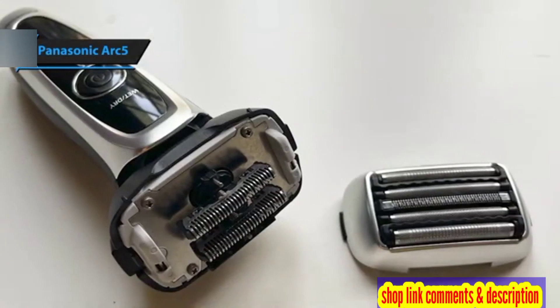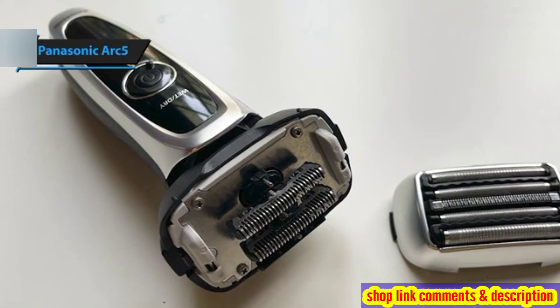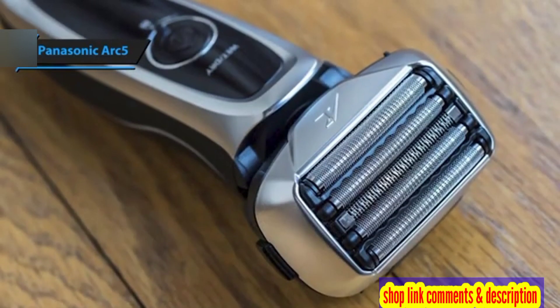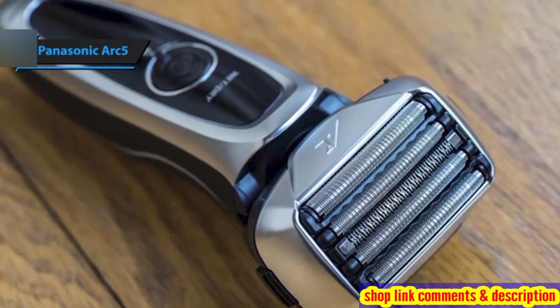In summary, the Panasonic Arc 5 impresses with its blend of advanced shaving technology, ergonomic design, and thoughtful features. It's a solid investment for those seeking a reliable and efficient shaving experience, earning high marks across the board.